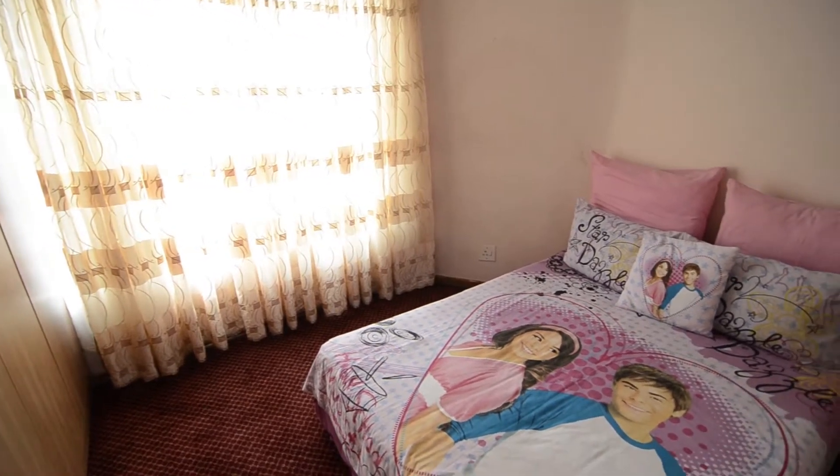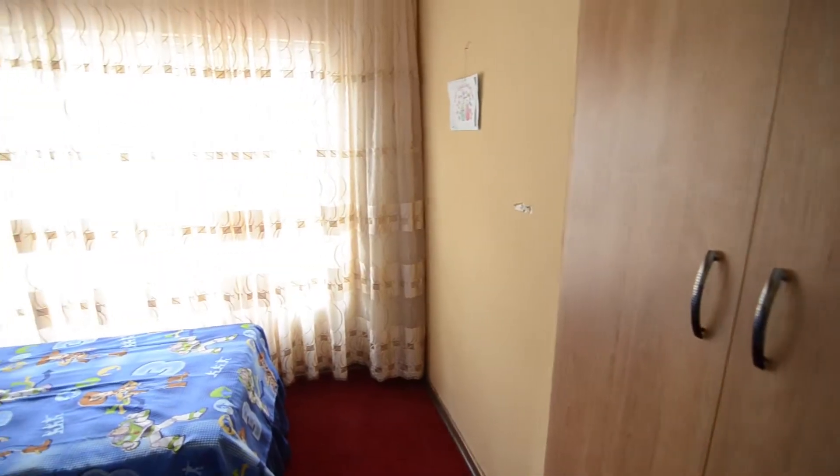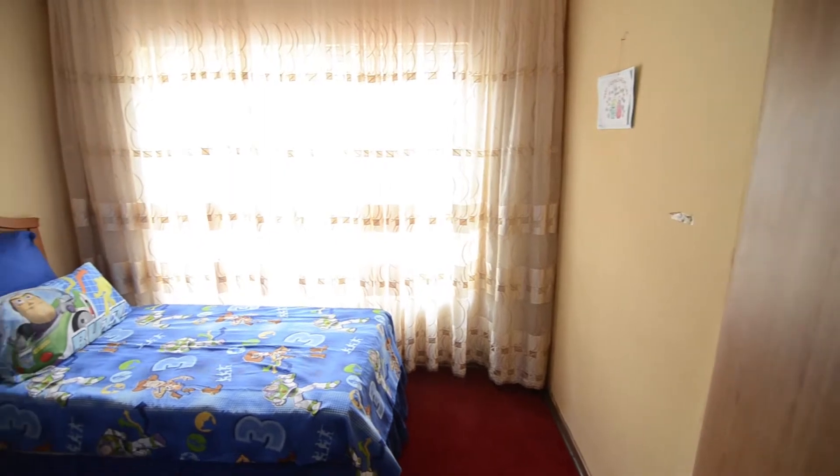The spacious carpeted bedrooms feature built-in cupboards and large windows inviting in the morning sun.